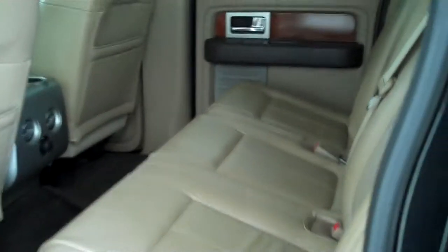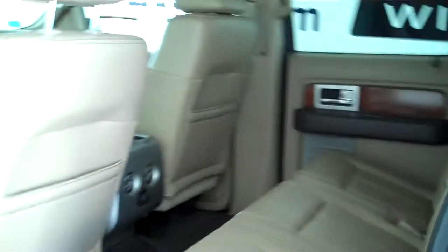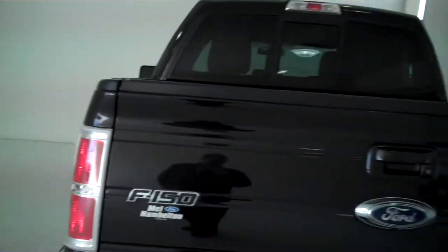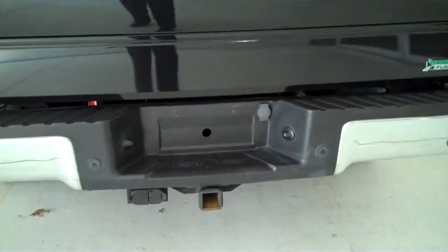This is a five passenger vehicle — it's got a full split bench seat in the back. This is a rear wheel drive, two wheel drive truck, and it's also equipped with a trailer towing package.